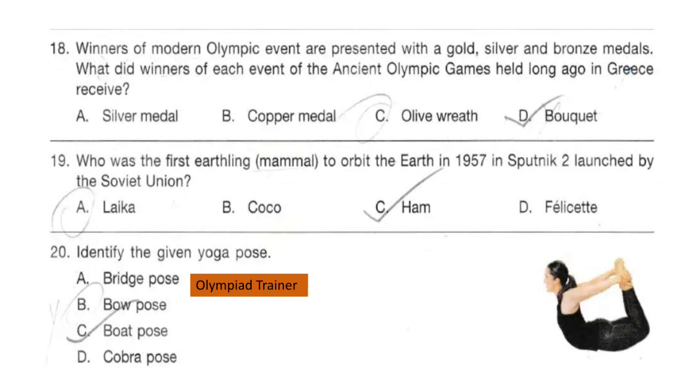Question 20. Identify the given yoga pose. Look at the picture. The answer is option B: Bow pose. It is also known as Dhanurasana.